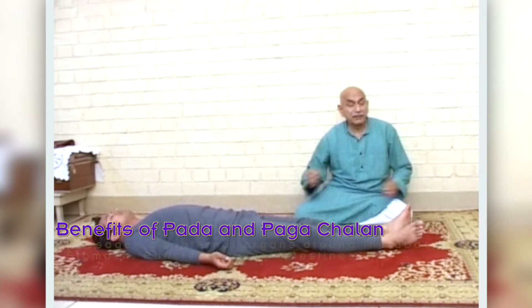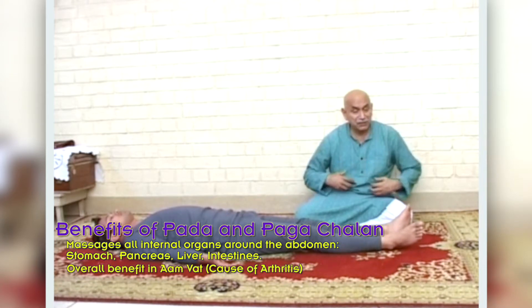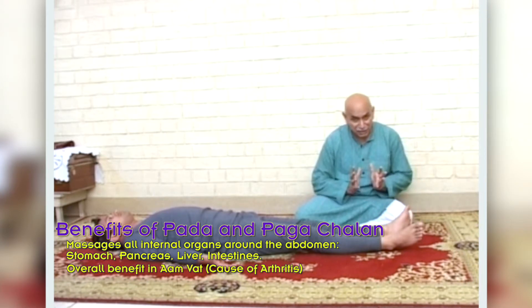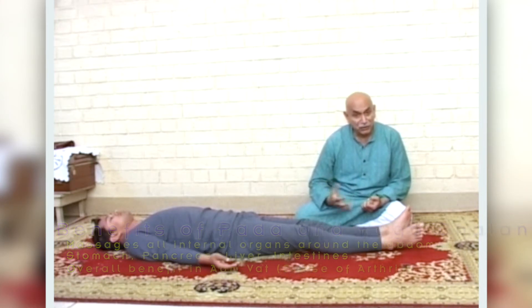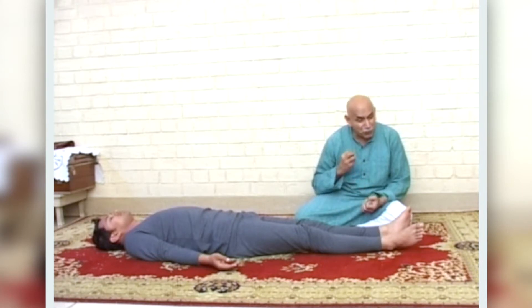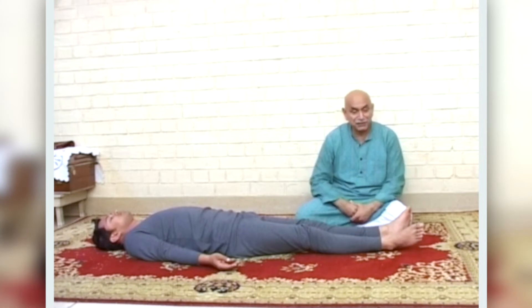Padachala and Pagachala actually massage all your internal organs — the liver, the pancreas, and the intestines — and this asana has an overall beneficial effect in many ways. In arthritis, the Vata means food is not digested properly, but this exercise ensures proper digestion in the intestine and is overall beneficial for all the internal organs in the lower part of the body.